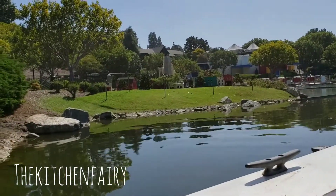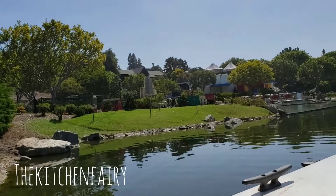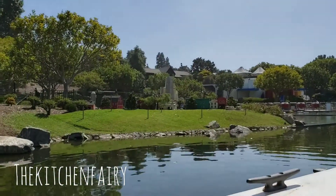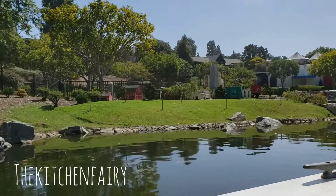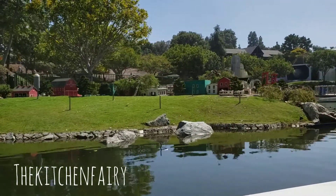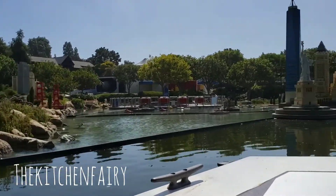If you look to the top of our Mount Rushmore, you will see our fifth president — President Bush. Now we are heading to Miniland USA, where we have New York, San Francisco, Las Vegas, and a few other cities within.